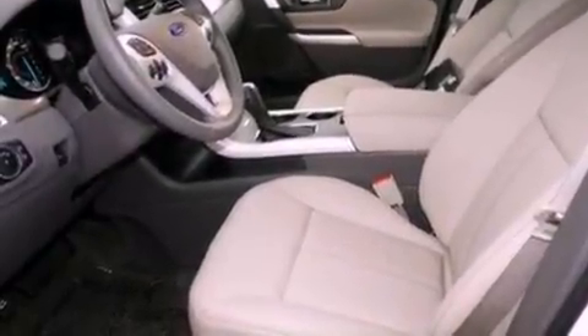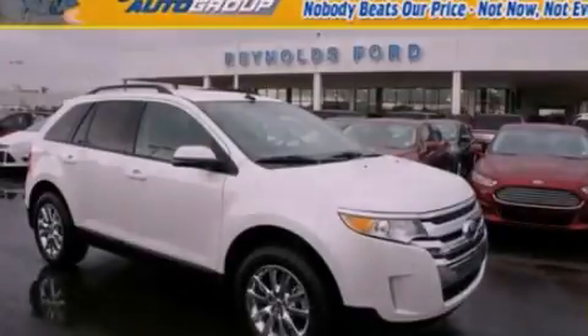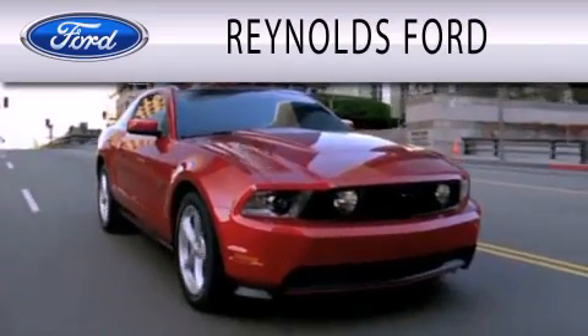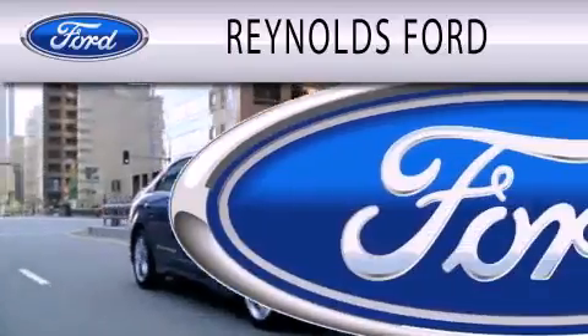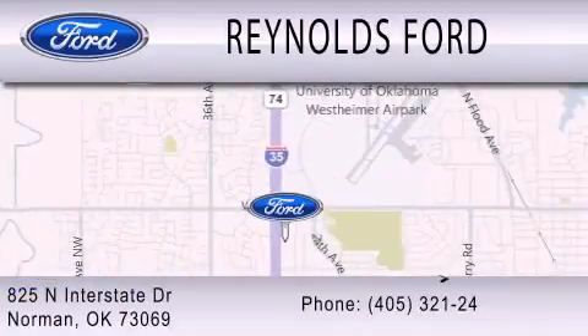This vehicle won't last long at this price — call and arrange a test drive now. Reynolds Ford is dedicated to doing everything possible to ensure that the experience you have selecting your next vehicle is as pleasant as possible. We are located at 825 North Interstate Drive in Norman.